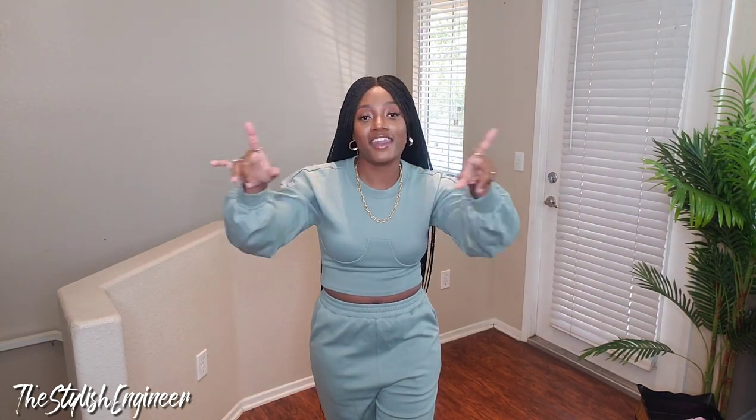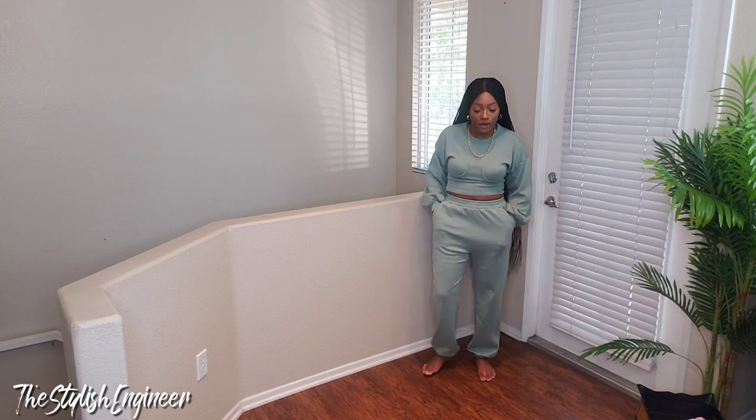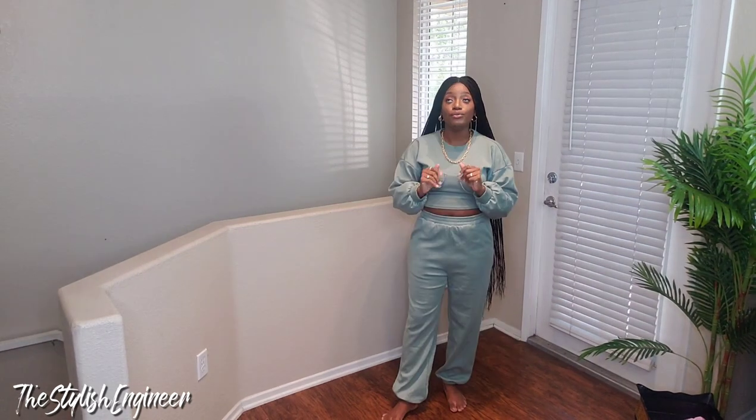I hadn't tried on any of the outfits before filming, so this was all a first impression. This whole haul has been an A-plus-plus-plus. I said the white set was my favorite but I might have to take that back after trying on this one. You need this set in your life — and once it arrives and you try it on and love it, come back and leave a comment!